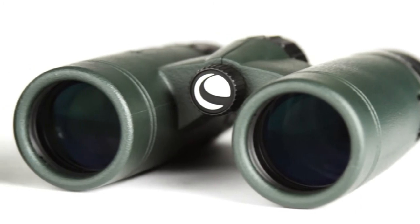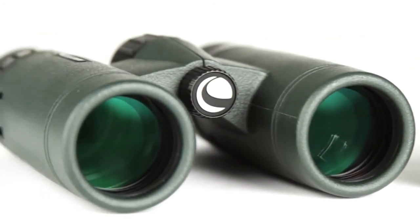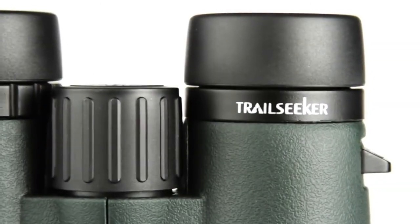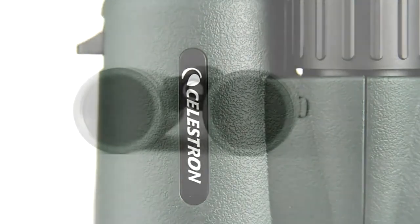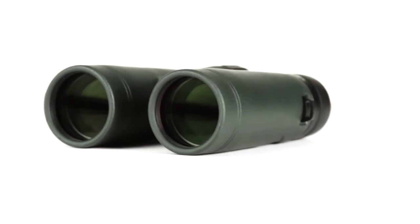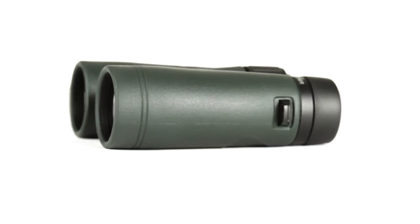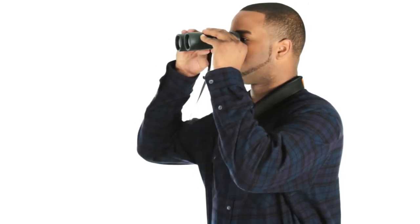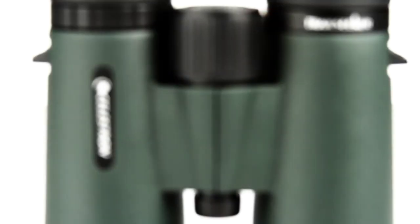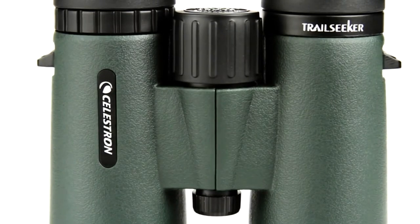Hit the trail confidently with the full-featured Celestron Trail Seeker binocular that doesn't compromise on quality. Trail Seeker offers superior views and a wide assortment of features not always found at this price point. Fully multi-coated optics coupled with phase and dielectric-coated BAK4 prisms allow for maximum light transmission through the entire optical path while minimizing internal reflections, making Trail Seeker a great choice for the dim hours of dawn and dusk. Trail Seeker's close focus is as little as 6.5 feet.